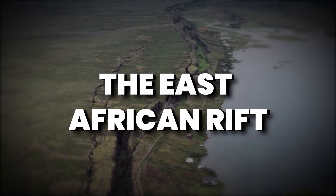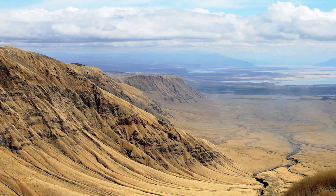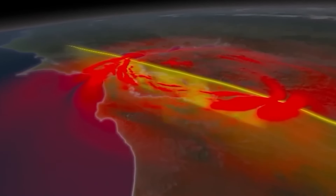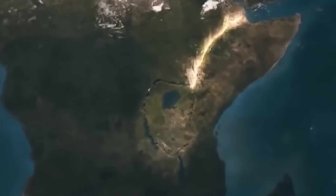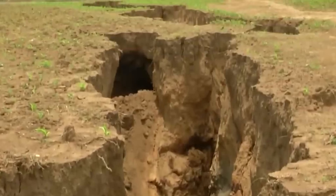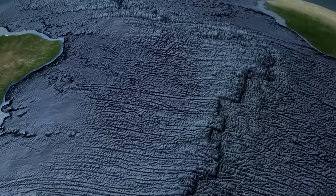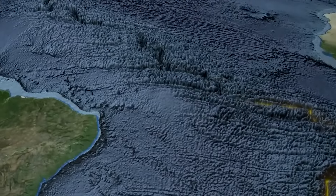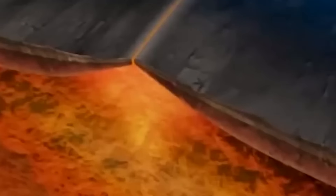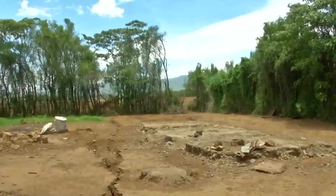The East African Rift — a geological wonder that unfolds across the breathtaking landscapes of Ethiopia, Kenya, and Tanzania. Standing on the edge of this natural marvel, you witness the Earth itself undergoing a profound transformation. The East African Rift is not just a collection of rift valleys; it's a living testament to the raw power of our planet. As you journey through this region, you'll witness Mother Nature at her most dynamic, as the African continent splits apart, revealing vast escarpments and creating a tapestry of stunning landscapes with deep valleys and towering peaks.